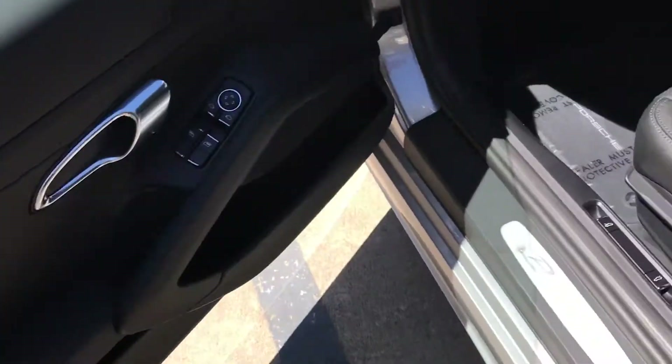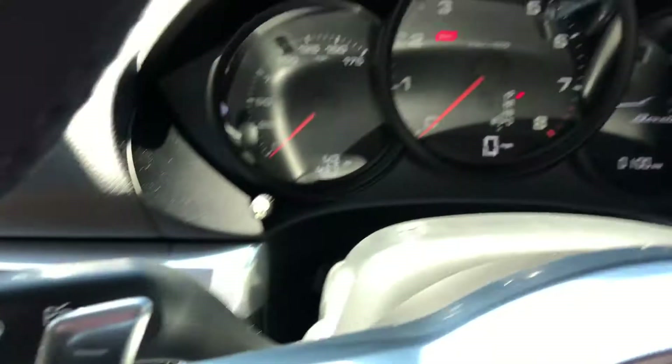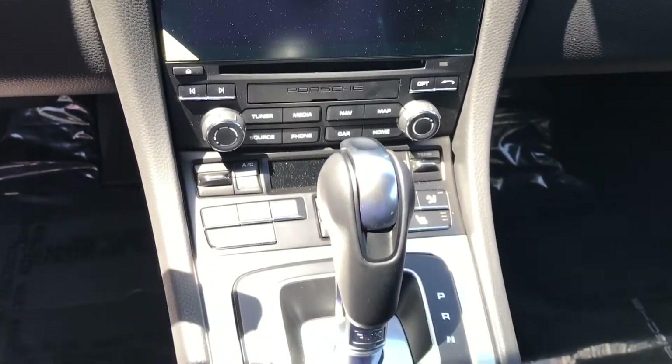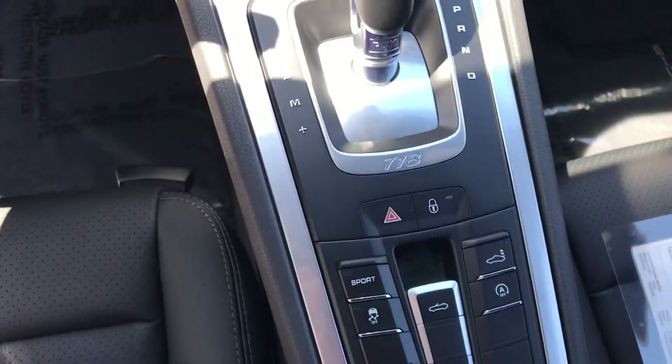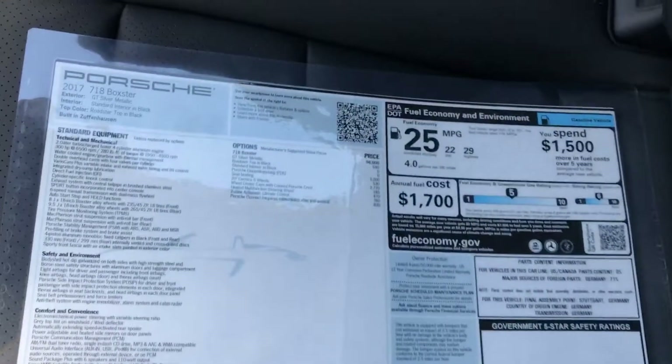The interior looks excellent. You can see current mileage — looks like it's been on a test drive. New PCM screen, very, very nice upgrade. Heated seats. Here's the Monroney, the build sheet, so you can see the options there, VIN number and everything.